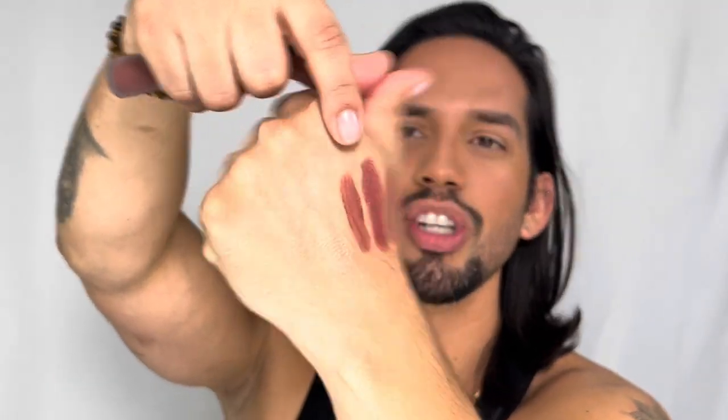Last but not least for the lipsticks, we have the Powder Kiss Liquid Lip Color. The bottle is quite different from the others because it's a liquid lipstick. The color kind of reminds me of the two previous shades blended together — it's going to give you this matte formula look, which I love. This one was a little bit pricier at $8.99, but that's nothing compared to the usual MAC website price of around $18.